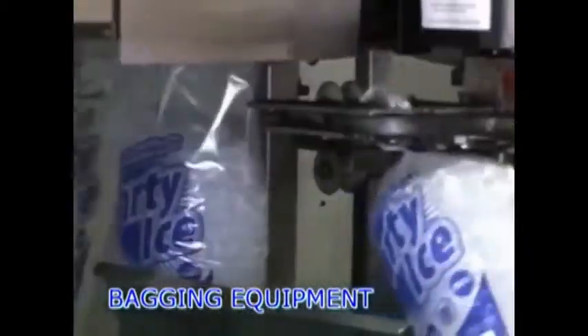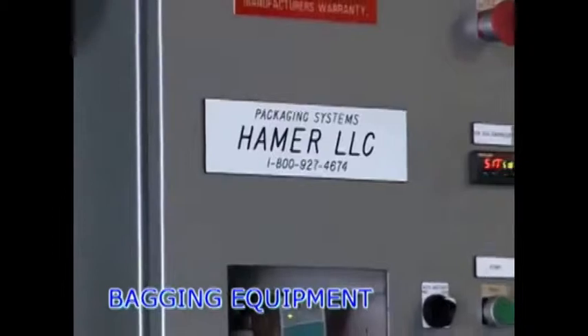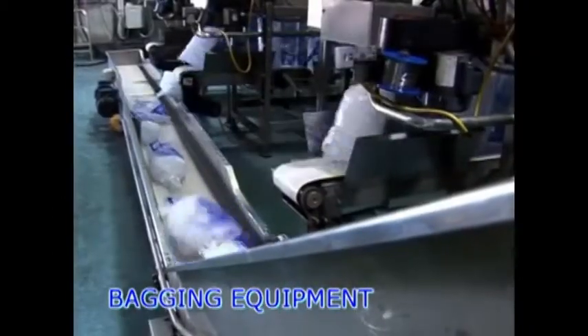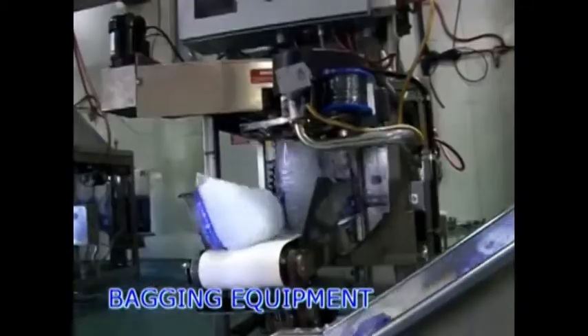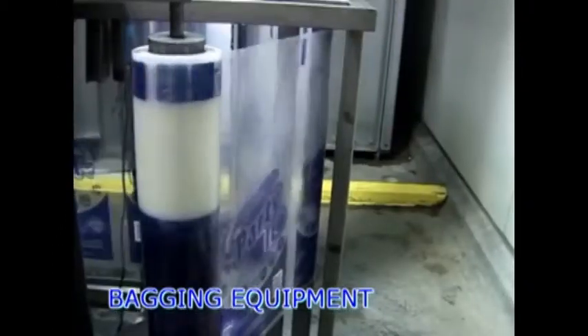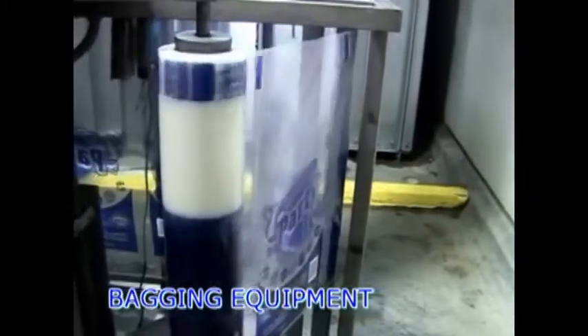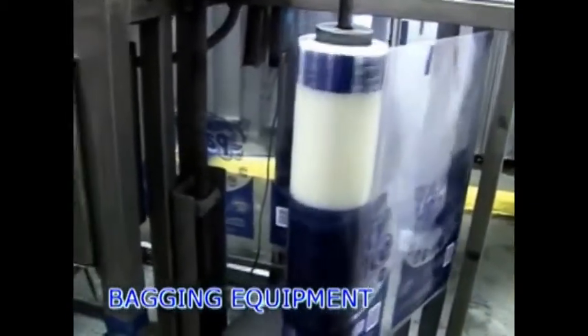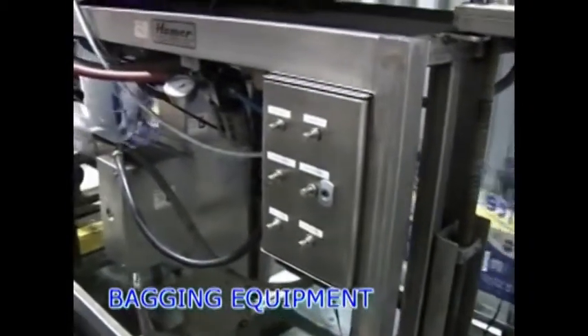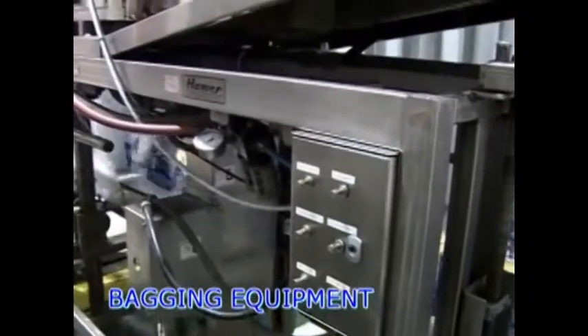Ice Systems Australia is the authorised Australian distributor for Hamer products, supplying all models of form fill and seal bagging machines and closers. Hamer form fill machines offer a bag cost saving of up to 20% from centrefold film, compared to premade wicketed bags, with a choice of heat seal or tamper proof wire closures.